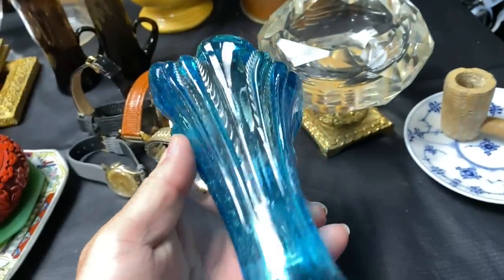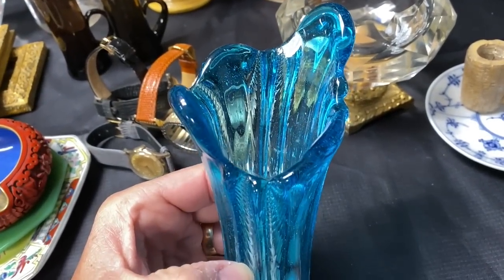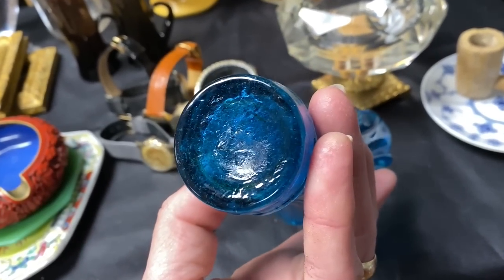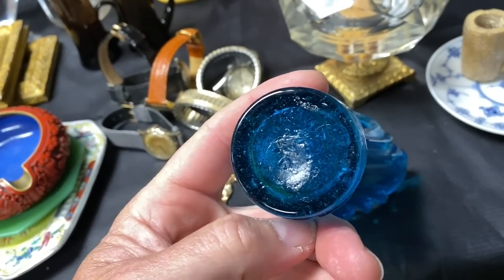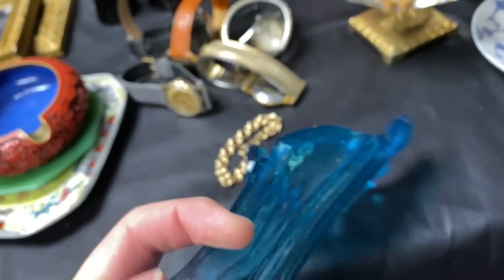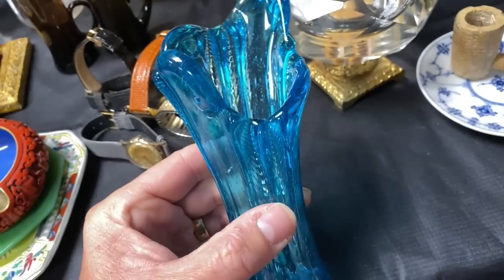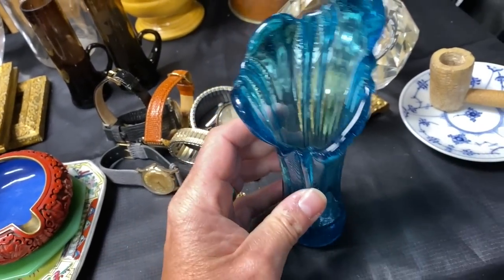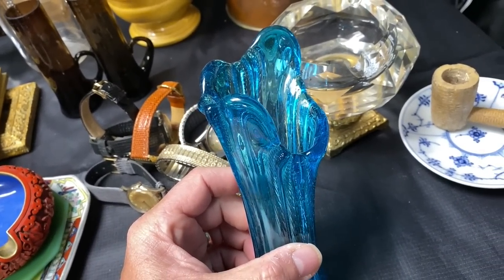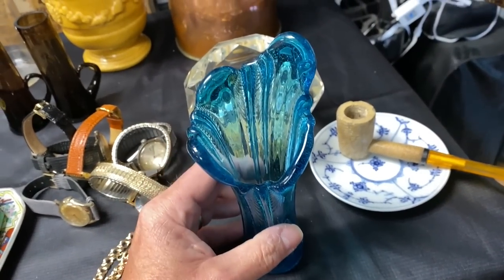This is a blue swung vase — S-W-U-N-G. This is definitely hand-blown. You've got the pontil mark here where they broke it off after they created it. It's smaller, so you wouldn't put heavy flowers in there, but it's also a piece of art. The best color that sells fastest and for the most money is green — emerald green — but blue and other unique colors can also do very well.